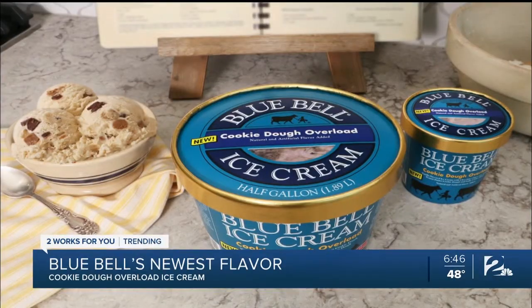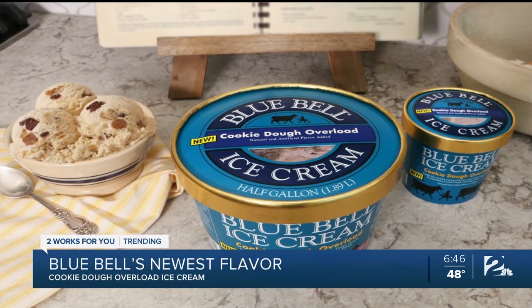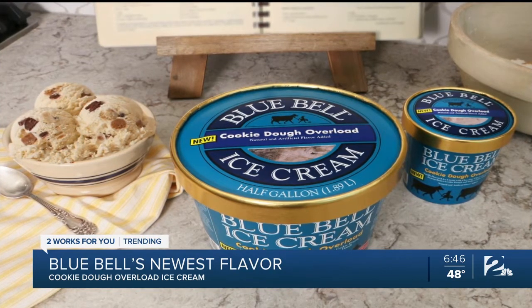No need for an oven, just a spoon, because Blue Bell's newest ice cream flavor is — drum roll please — cookie dough overload. And I could not be more excited. The new ice cream combines not one, not two, but three cookie dough flavors.